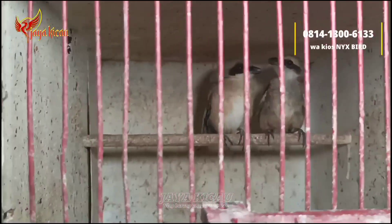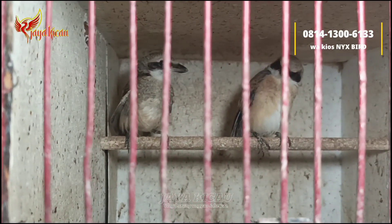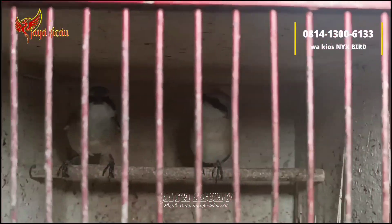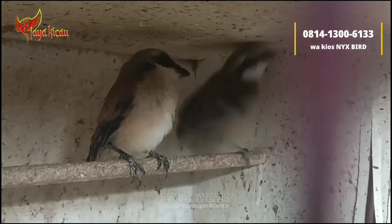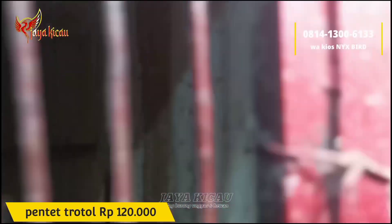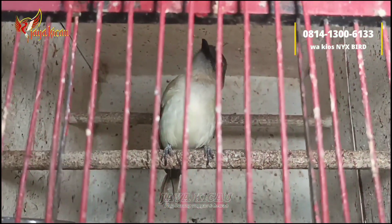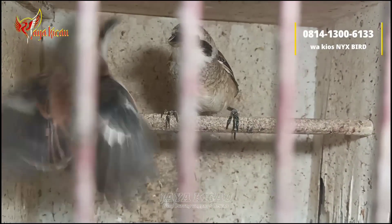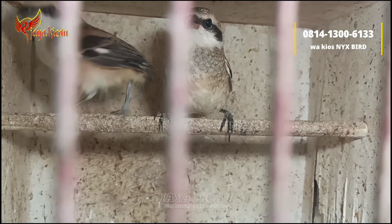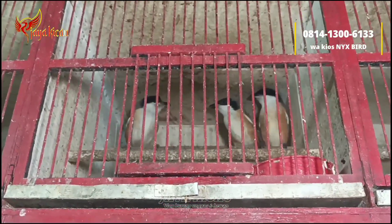Lanjut, kita beralih untuk burung pentet trotolan seperti ini, kiriman dari Jawa Timur, Sumenep. Dari segi penampakannya seperti itu. Untuk pentet trotolan cukup dibanderol Rp120.000 saja. Lagi dokor atau dorong ekor.